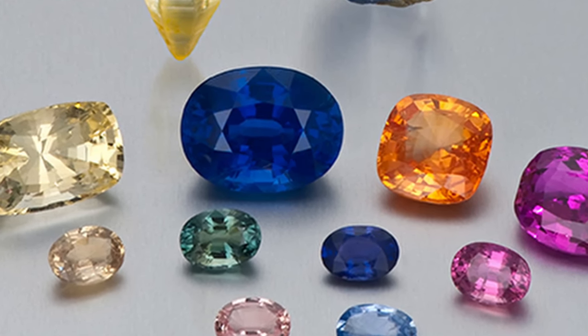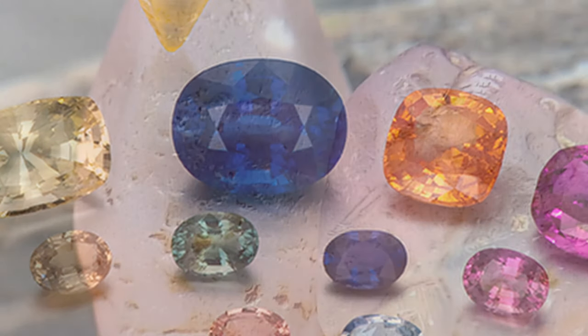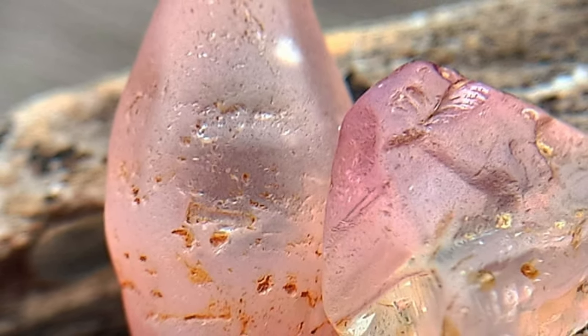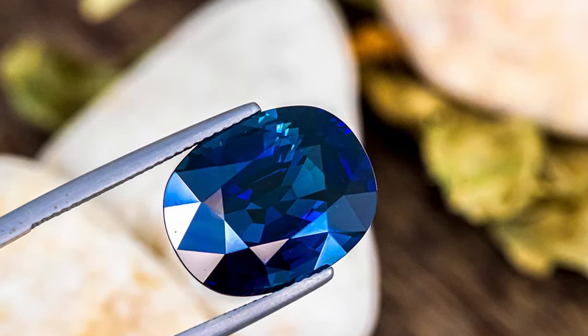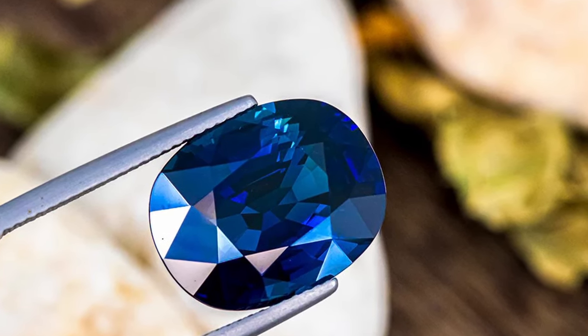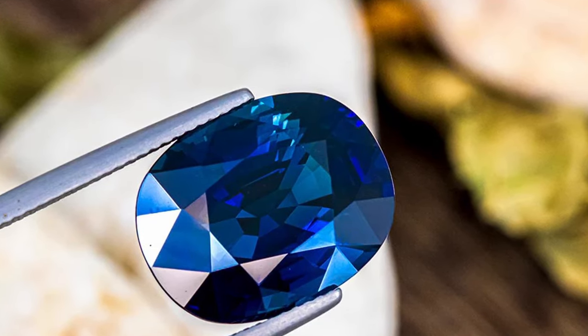Sapphires come in a lot of colors, and maybe someday green corundums will get their own cool name. The pink ones are called padparaschas — I'm probably butchering that, but it does sound pretty cool. Regardless of thoughts on what the other colors should be called, that's how it is at this time. However, in folklore, history, art, and consumer awareness, sapphires have always been associated with the color blue.